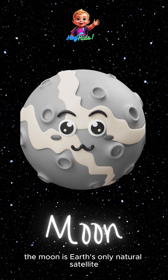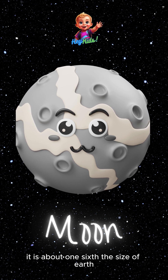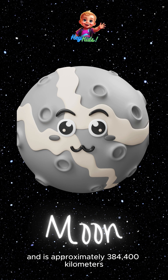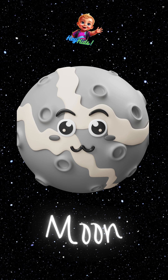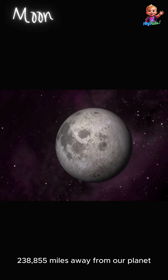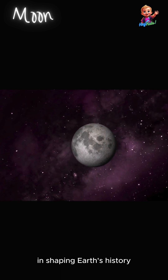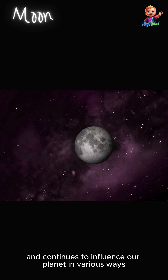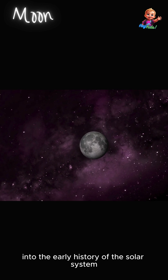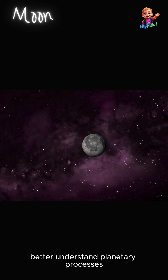The moon is Earth's only natural satellite and is the fifth largest moon in the solar system. It is about one-sixth the size of Earth and is approximately 384,400 kilometers — 238,855 miles — away from our planet. The moon has played a significant role in shaping Earth's history and continues to influence our planet in various ways. Studying the moon provides valuable insights into the early history of the solar system and helps scientists better understand planetary processes.